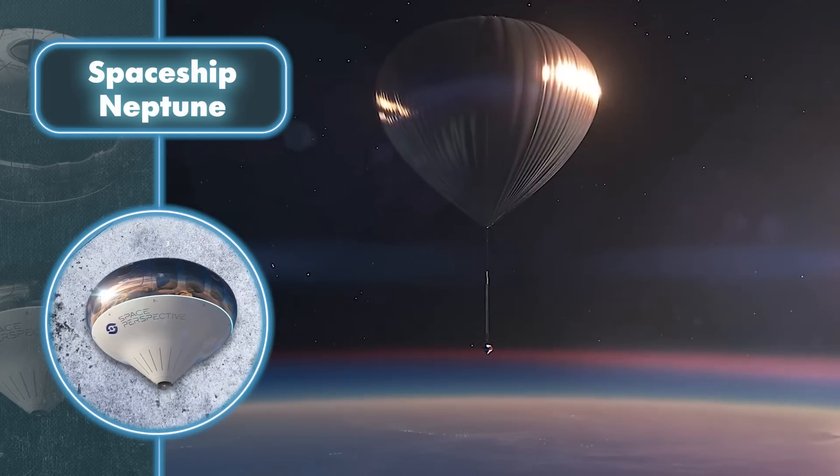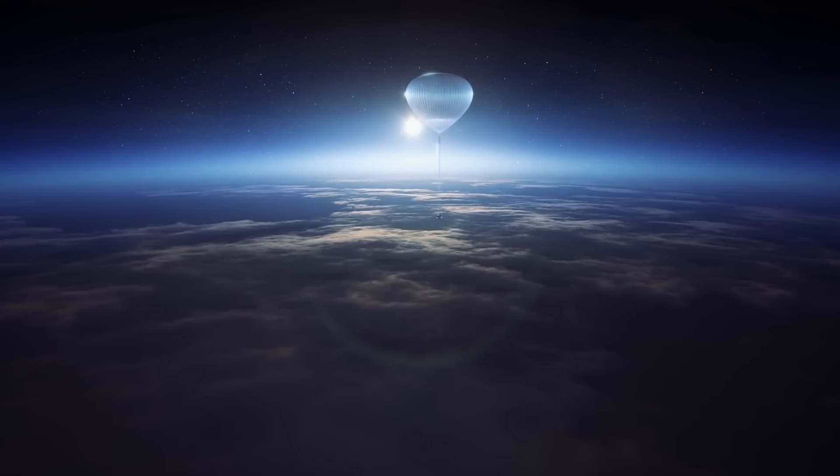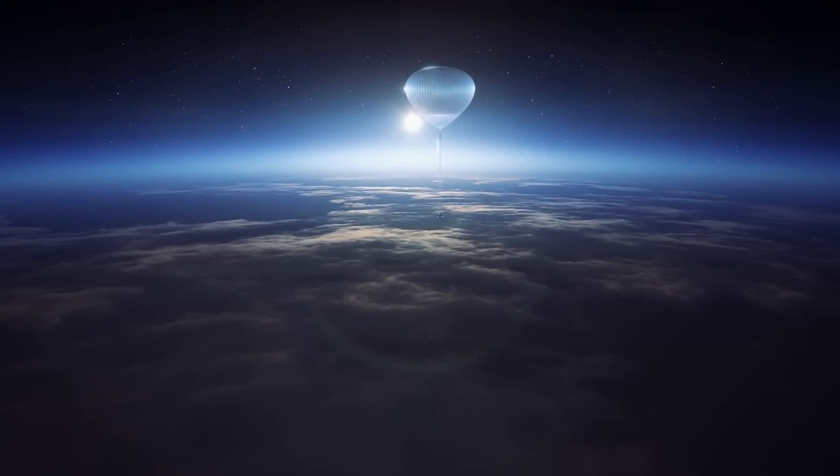However, it's worth noting that this extraordinary experience comes with a hefty price tag. A seat on this space journey costs $125,000, making it beyond the reach of most individuals. Nevertheless, the exceptional nature of the experience justifies the substantial cost.